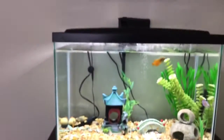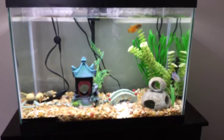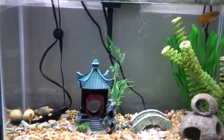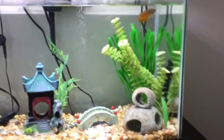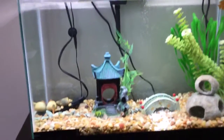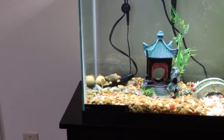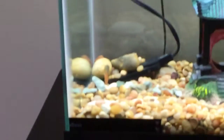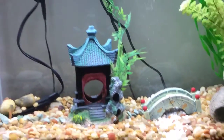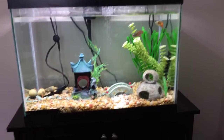Everyone is doing just fine, I think. There's not been signs of fin damage at all on any of the fish, which is awesome. The loach is at ease because he's got his area — even though he's sitting in a tree, he might get kicked out of that spot eventually — but the loach has his area, and everyone seems happy, which is good.